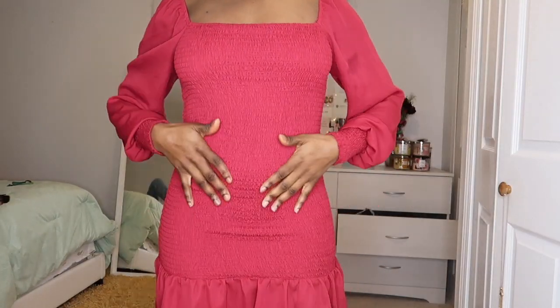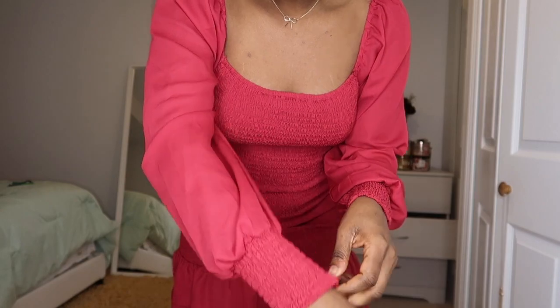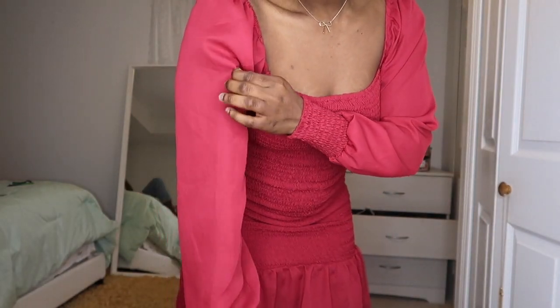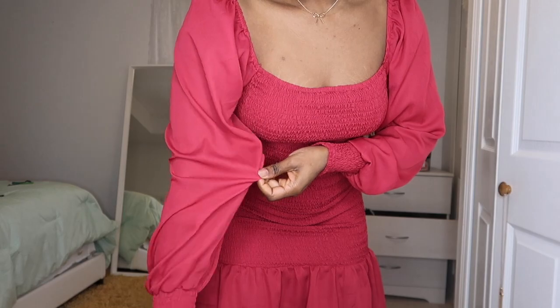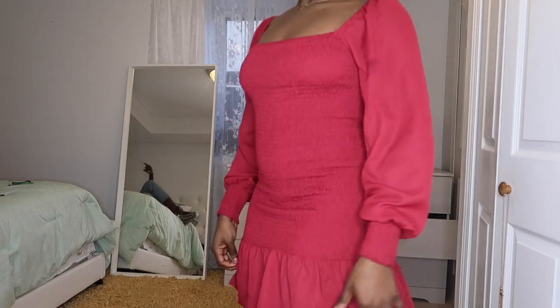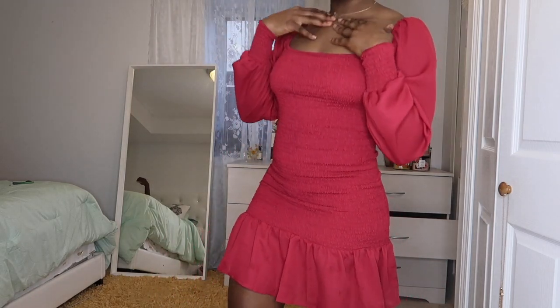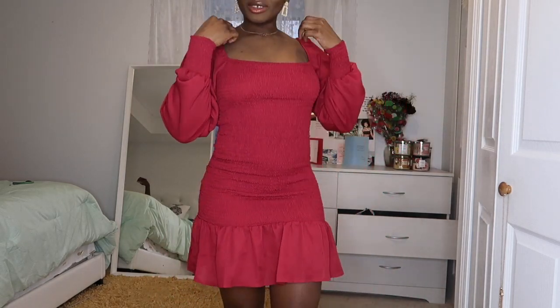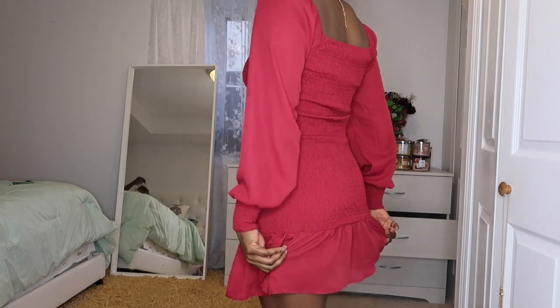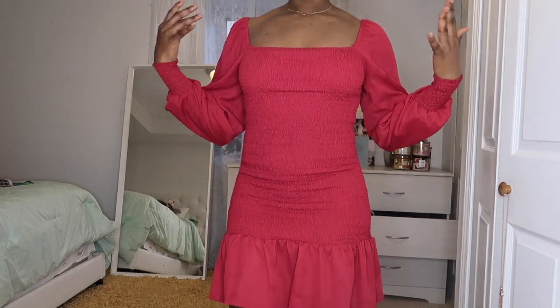So this first dress has some ruching — I don't know if that's what it's called. This is what the hem looks like; it is really thin over here and it holds your body really well. I also love that it's pink. I'm really not a pink person but this dress is giving me chic, it's giving me beauty, so I love it.